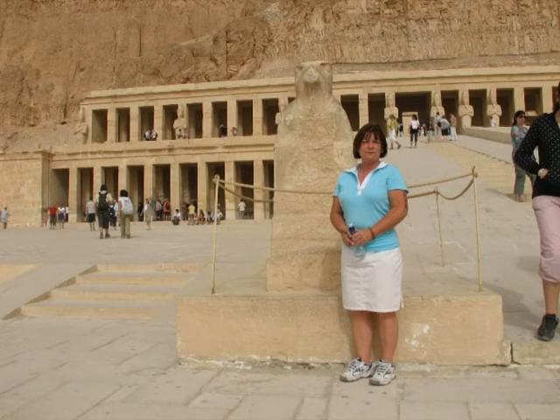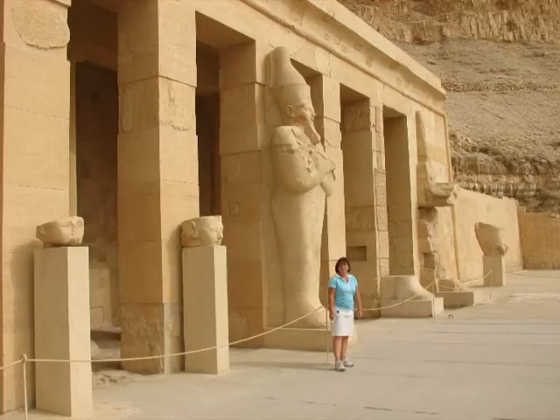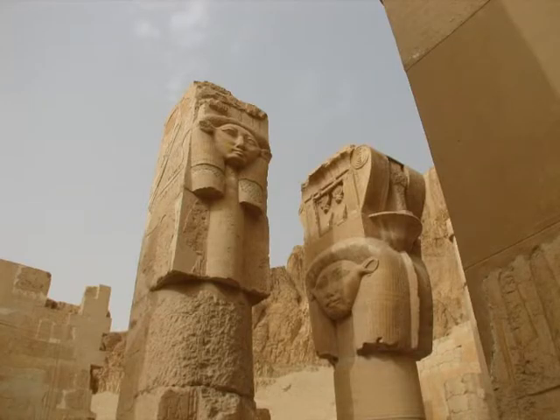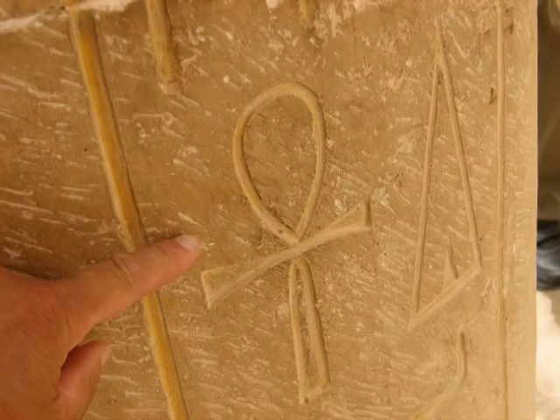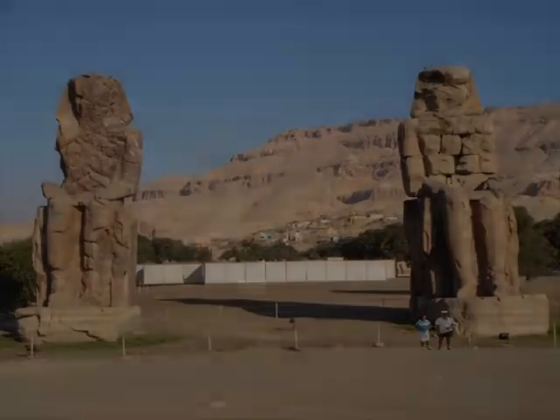As usual, our tour guide filled us in on all the detail. By the way, our tour of Egypt only had Lillian and I on it, so we got to know what life was like in Egypt today, not just what it was like 3–4 thousand years ago. Shortly before arriving at Luxor, we stopped at the Colossi of Memnon for a photo shoot — these statues are 3,400 years old.